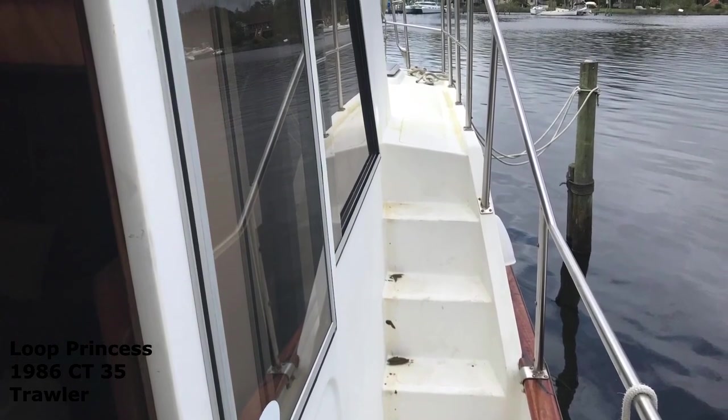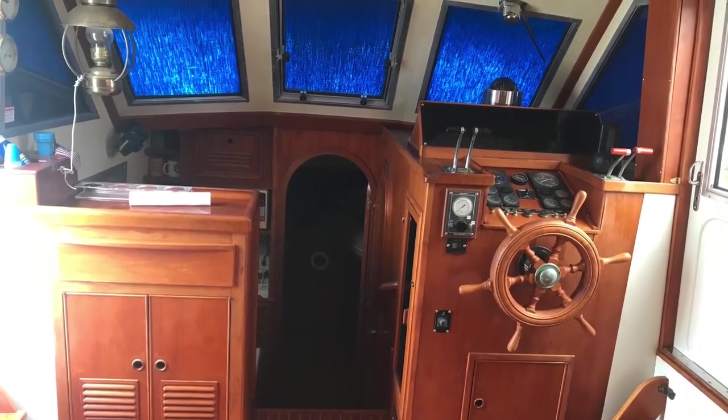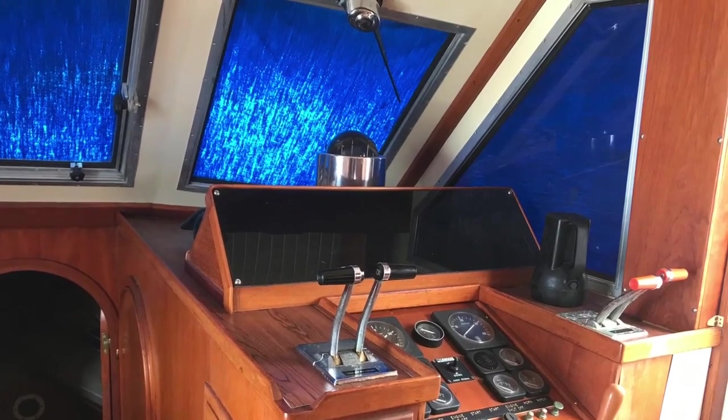Now we're coming into the cabin right here and you can see the helm station, kitchen down, and the front room up there. You turn around here and this is the helm, then you turn around and you're in the main living quarters.